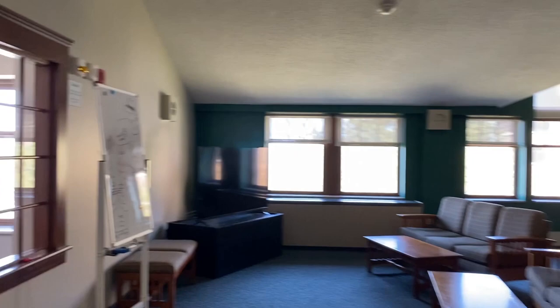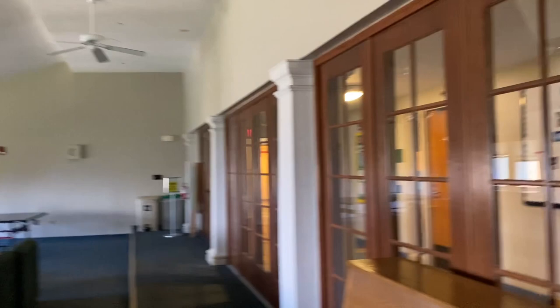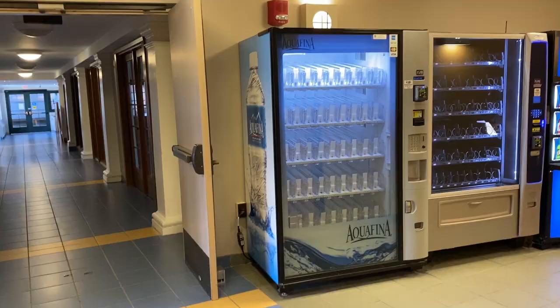This first hallway is full of offices, and here is our main lounge. It has a nice large TV and plenty of seating room. Right now it's empty because there are new students here, but it's usually quite lively.